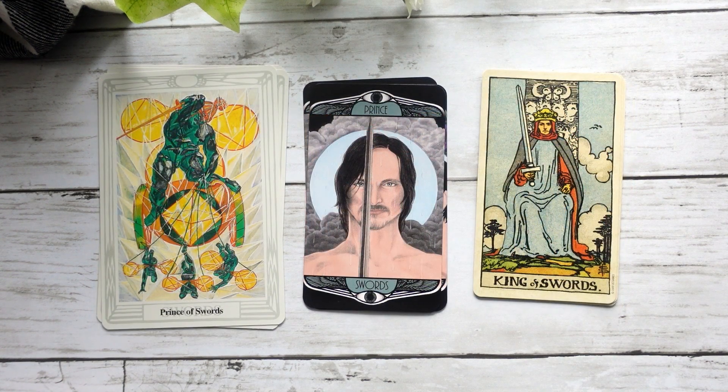Here we have our Princes in the Thoth and the Hardy, and then I've swapped it out for the Smith-Waite King again, because I feel like the Princes really relate more to that King energy. I do quite like this Prince of Swords because it's very confrontational — it does embody that idea of the King of Swords, being very sure about your mind, very clear, very focused. Despite whatever's going on around you, you're not letting your mindset waver despite whatever heaviness might be going on around you, which I think is quite interesting.